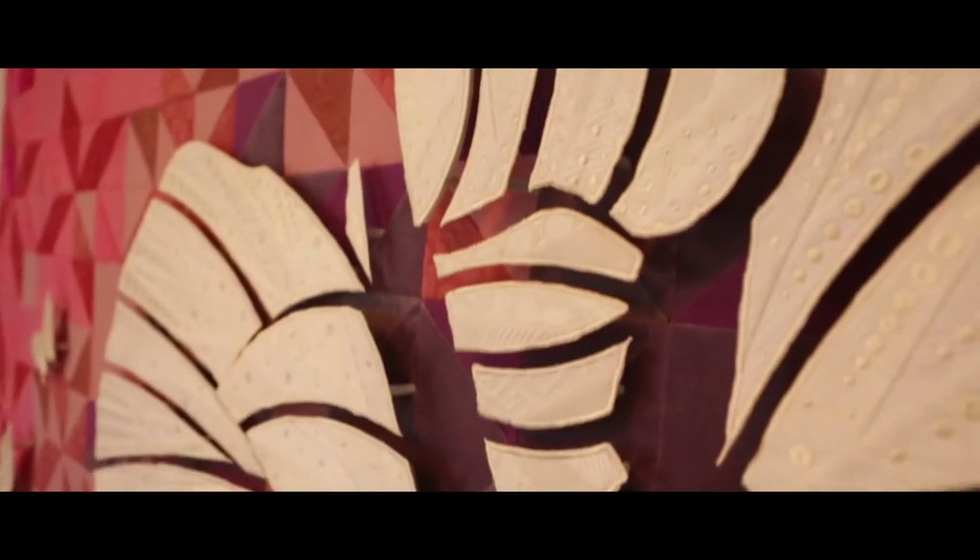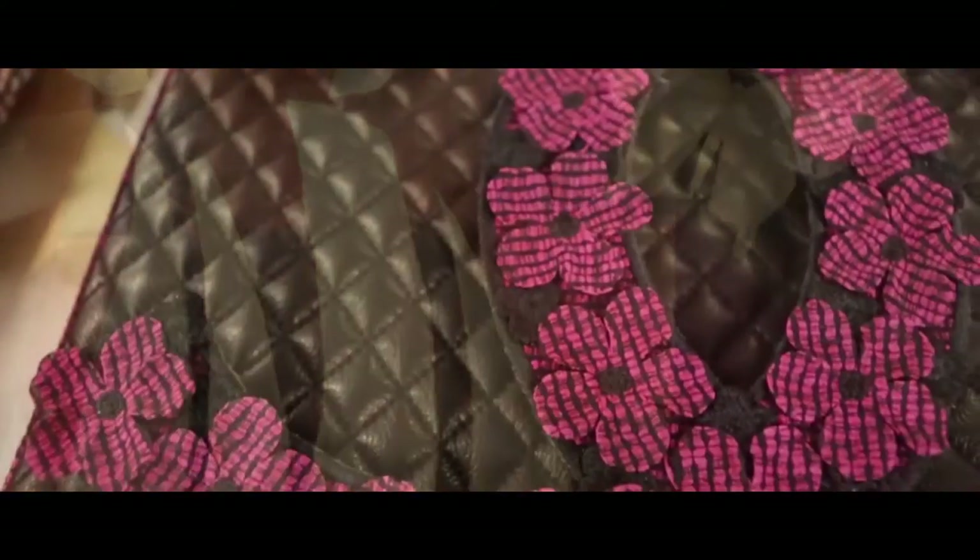I've always been drawn to mixed media as a style because it has texture and depth — embroidery and thread and quilting combined all together in a fine art medium was intriguing to me because I didn't see a lot of it in the fine art marketplace. There's plenty of textile and fiber art and there's sculpture, but never really all altogether like that.